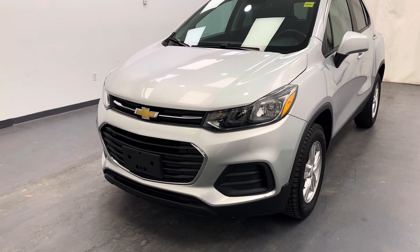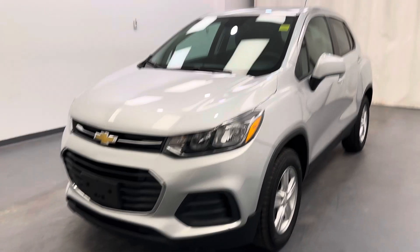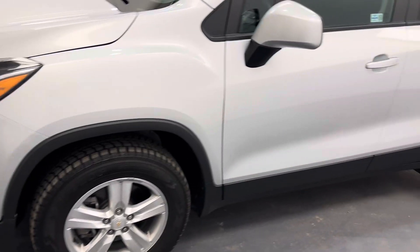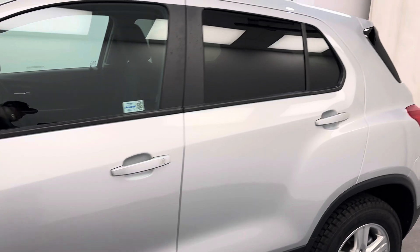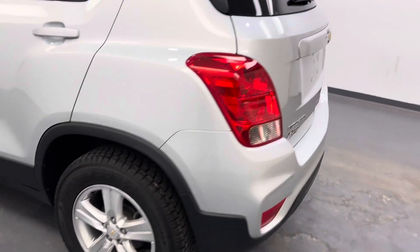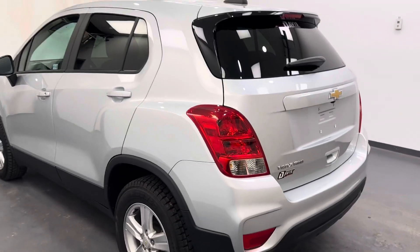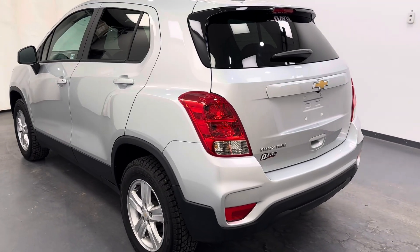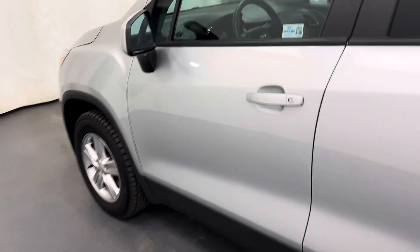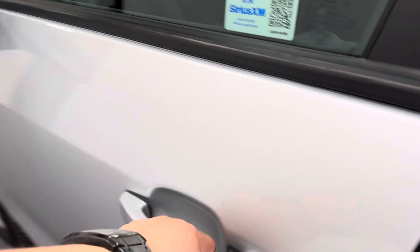Hey guys, today you're checking out stock number 262720, and this is a 2022 Chevy Trax LS. Our color is silver. So let's take a look at some of the features we've got on this unit.